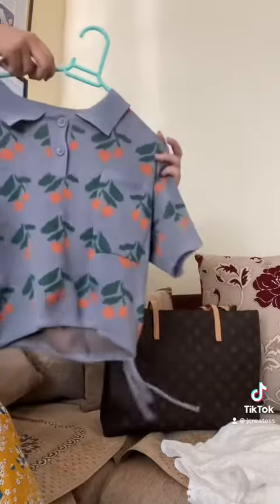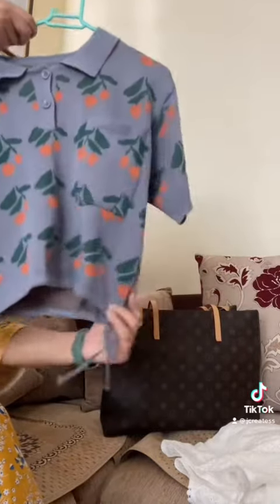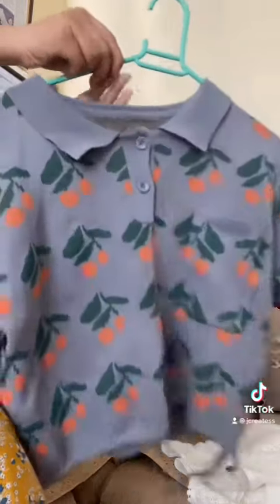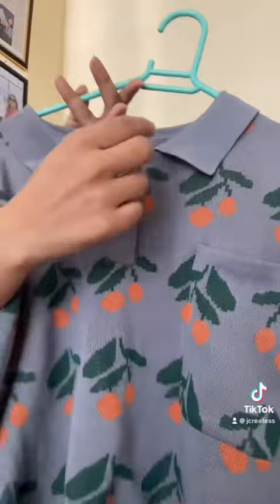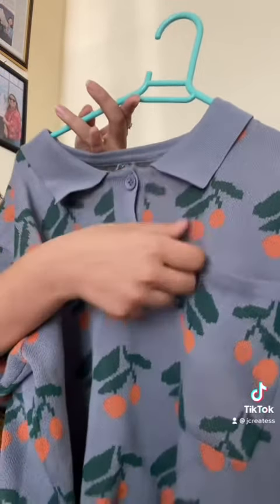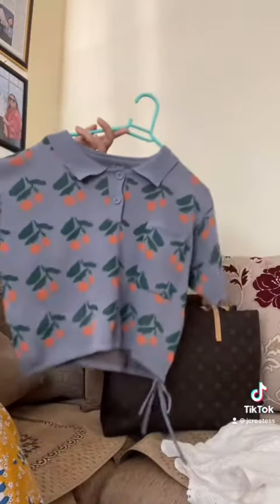I got this for 1600 rupees. The other one I got from Baat Batini for 1275. The collar is a bit of a daddy-core style, and it's just a tee, but the finish and the print are really pretty. Overall I liked it — it gives a really cute look.